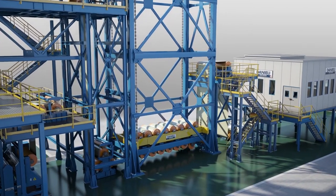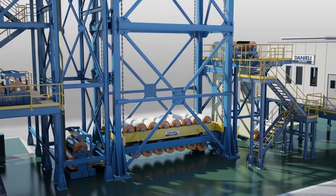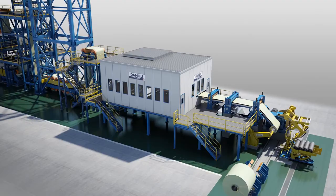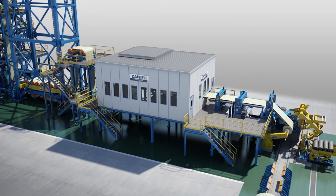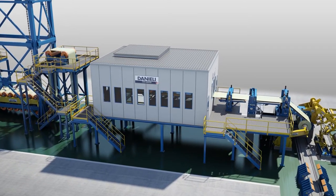Strip reaches the exit accumulator, similar in size and construction to the entry accumulator. An inspection station is provided to check the quality of the strip surface and coating being produced. The line can be slowed down or even stopped as necessary within the capability of the accumulator storage.